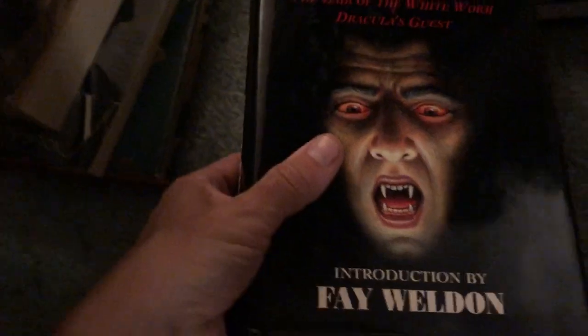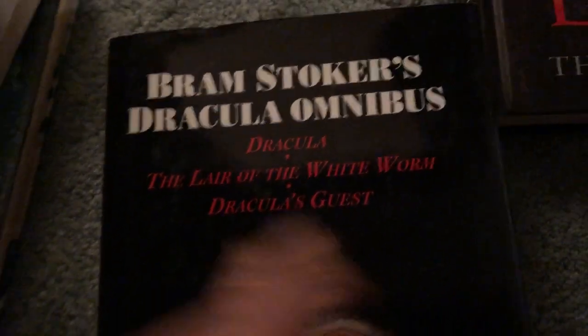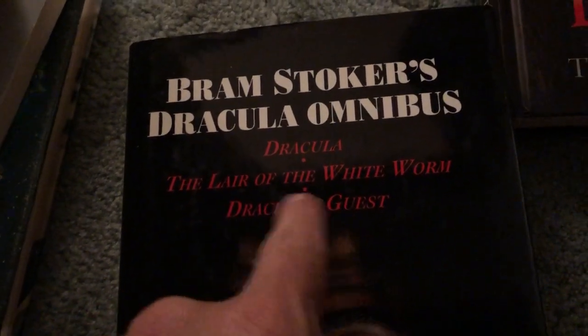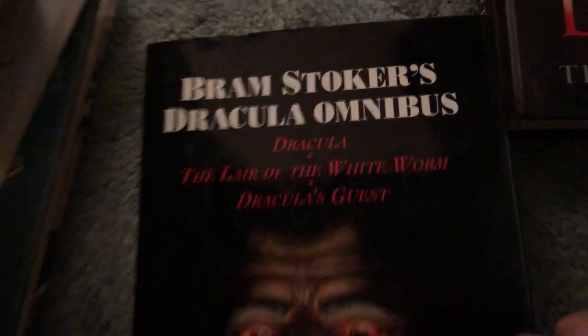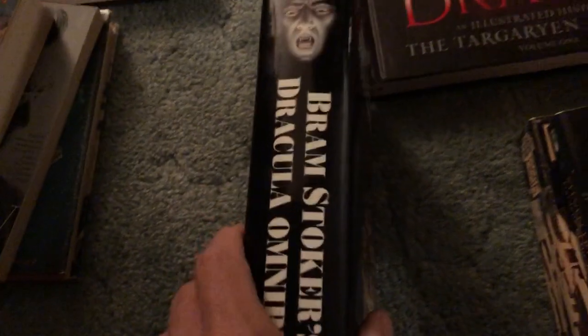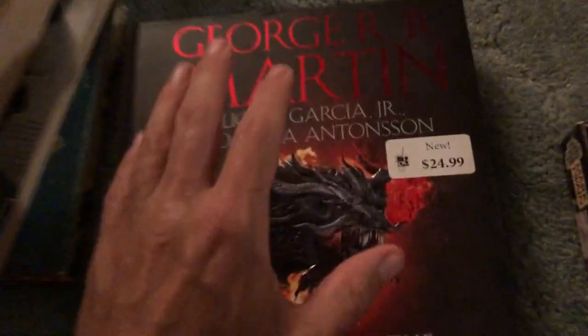Kind of the same deal with this Bram Stoker's Dracula Omnibus, which contains three in one — Dracula, The Lair of the White Worm, and Dracula's Guest. Two other stories you don't find quite as often. For four bucks this huge hardcover is a pretty cool find.